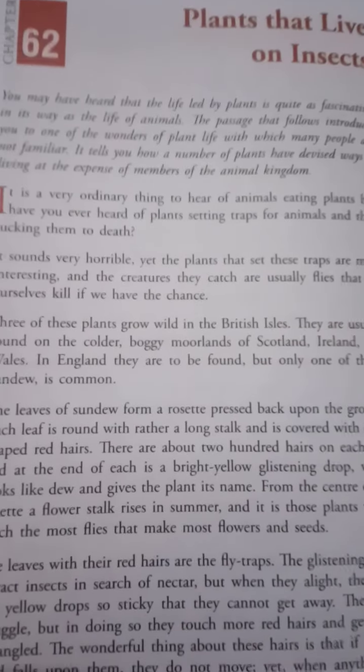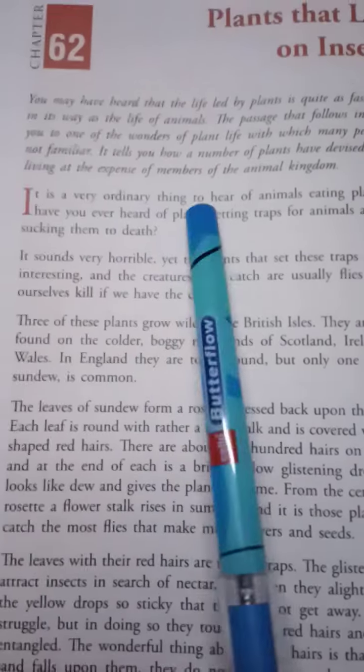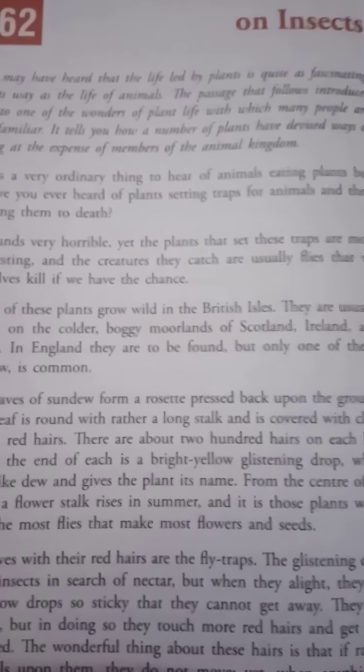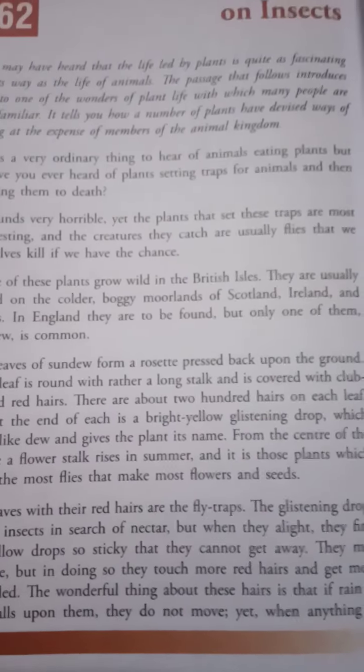Now, it is a very ordinary thing to hear of animals eating plants. But have you ever heard of plants setting traps for animals?